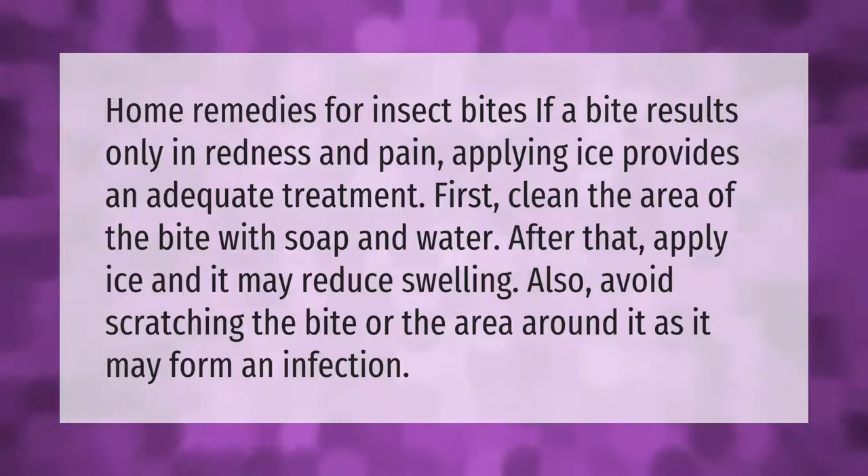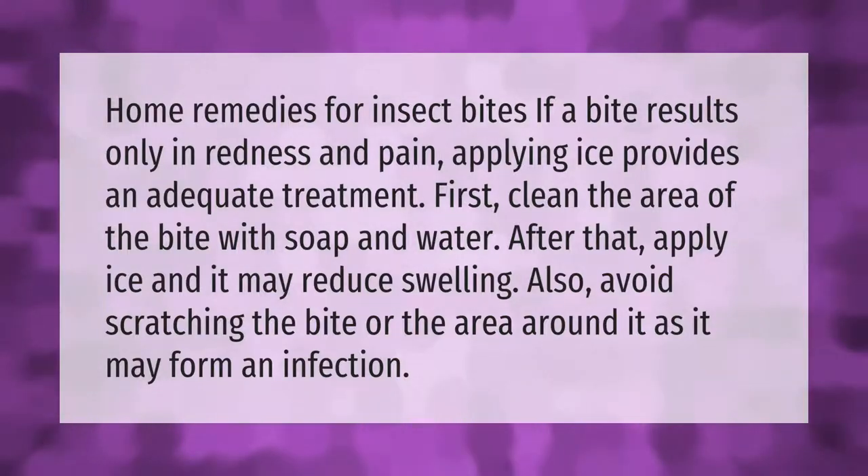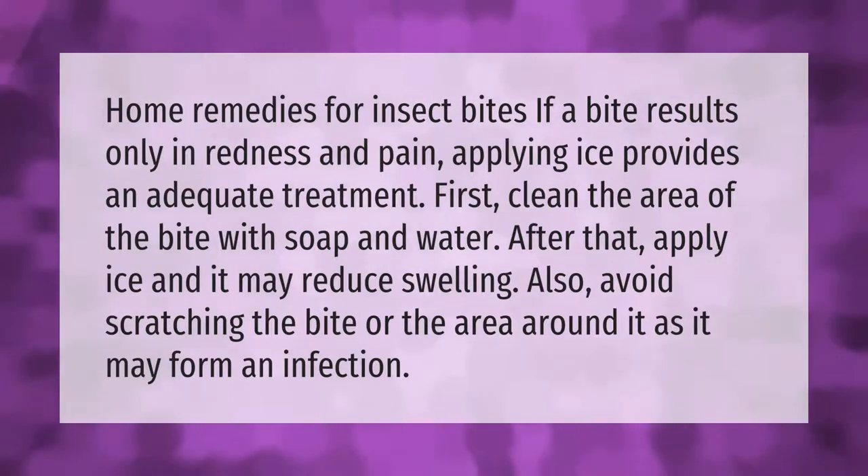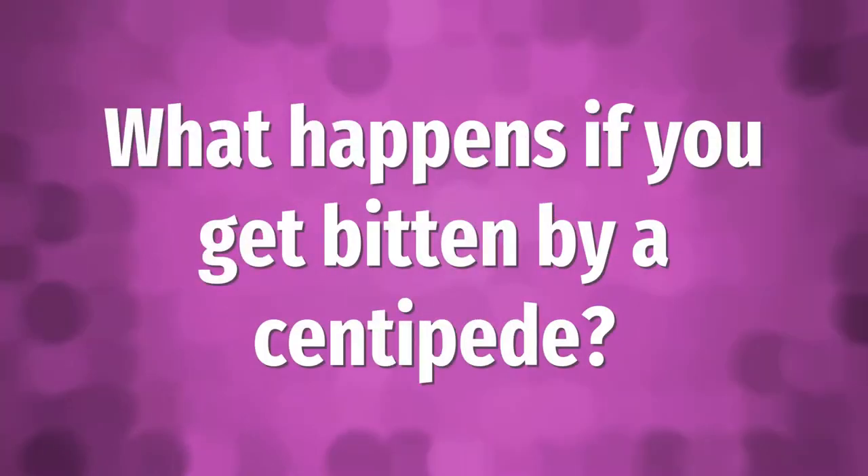Also avoid scratching the bite or the area around it, as it may cause an infection.